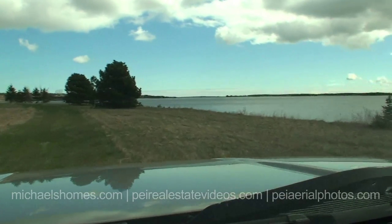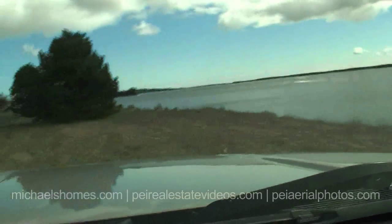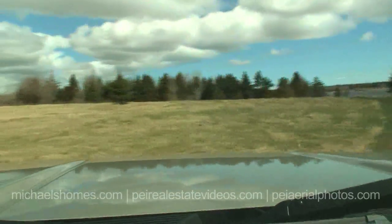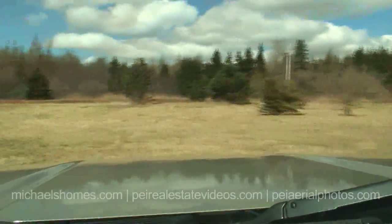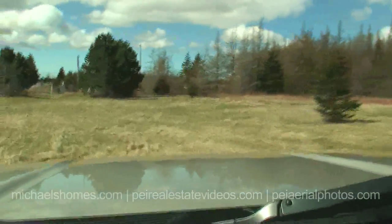I don't know if I can get closer to the shore here without going over the side. We're not going to spend all day here, but okay — there's the 20-second tour. So let's go to the subject property here in Birch Hill.